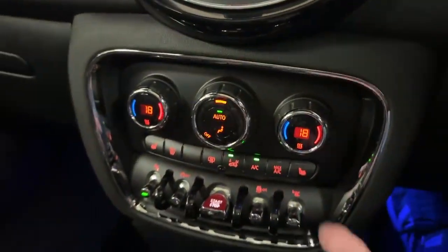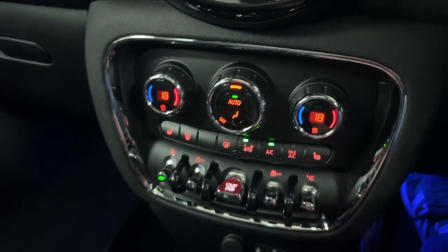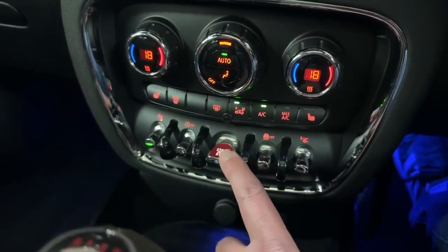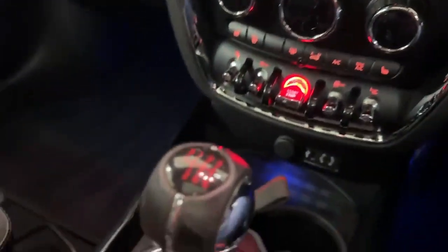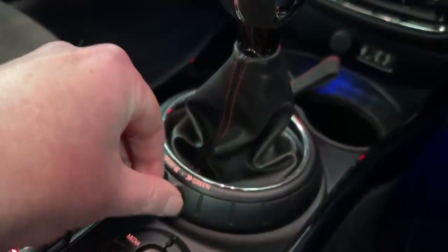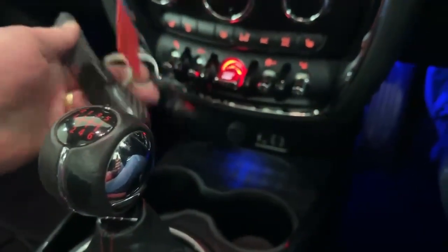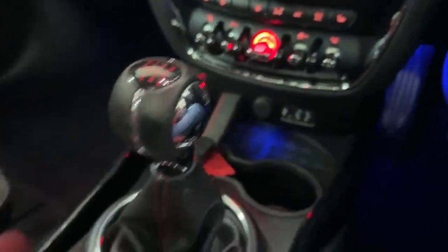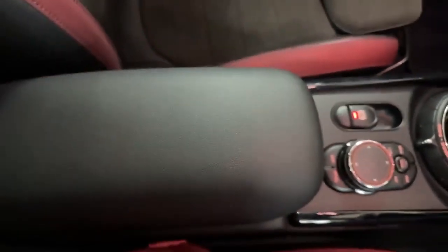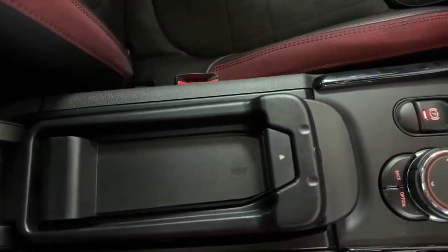Dual zone climate control, heated seats in the front, heads-up display control here, and obviously start/stop — I'll pop that off. Six speed manual box. You can go between sport and economy modes here. Keyless go and I have two keys for the car. And then a bit like the BMWs, the iDrive here. The armrest in good order. There's a little place to put your phone there.